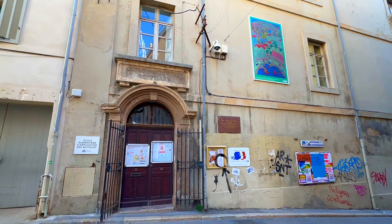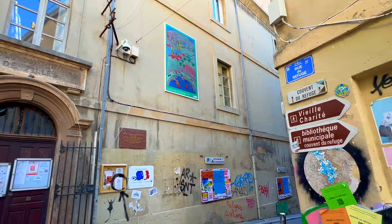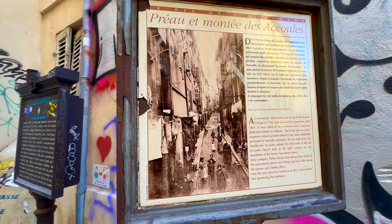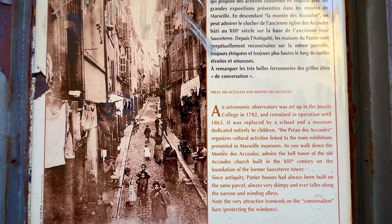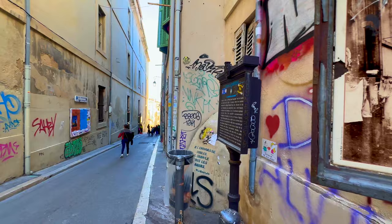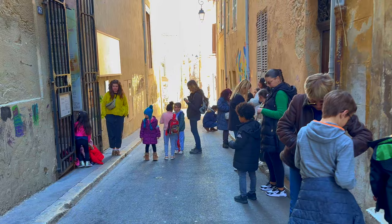For girls — the school for girls. That's the Rue du Refuge, where there is a museum: the art museum for children. This is a very interesting historic area called Montée des Accoules, dedicated entirely to children. That's why we see all these children — they're waiting for the opening of the museum. That is the entrance of the museum, and all of the children are waiting.